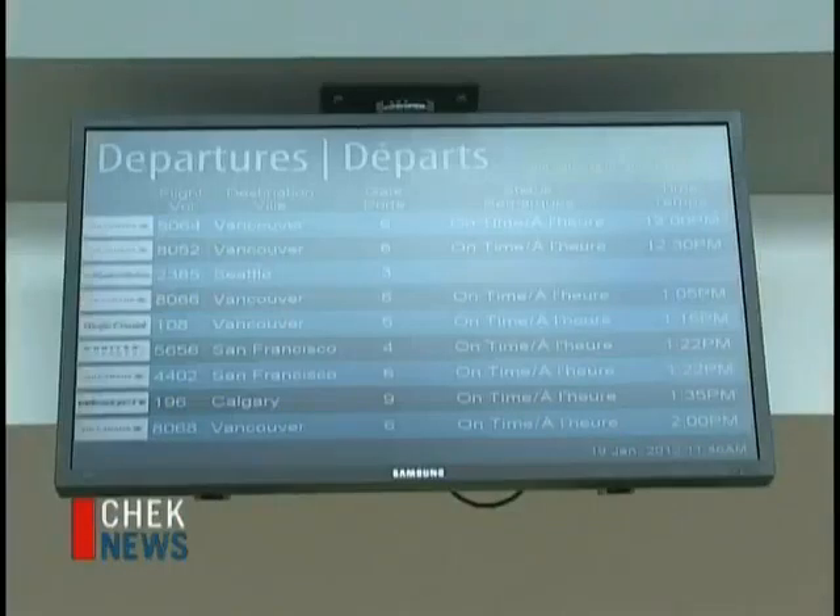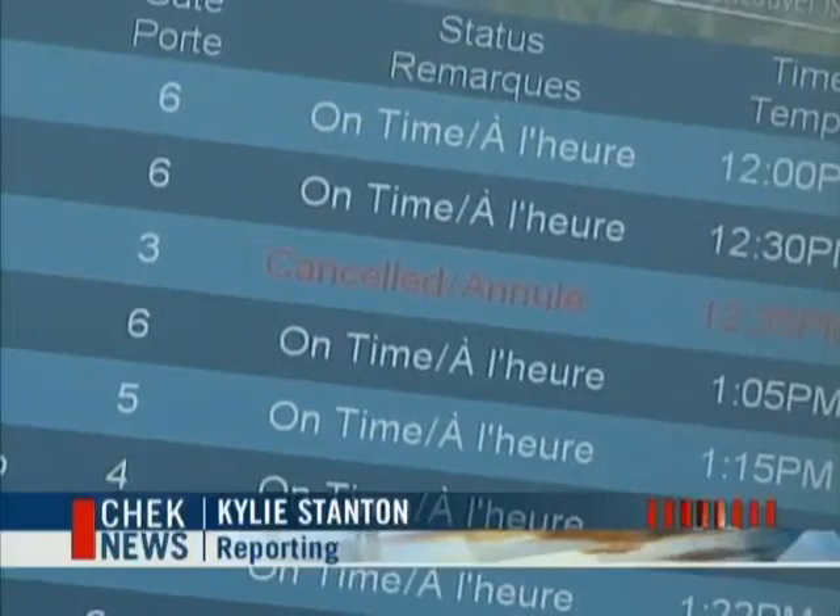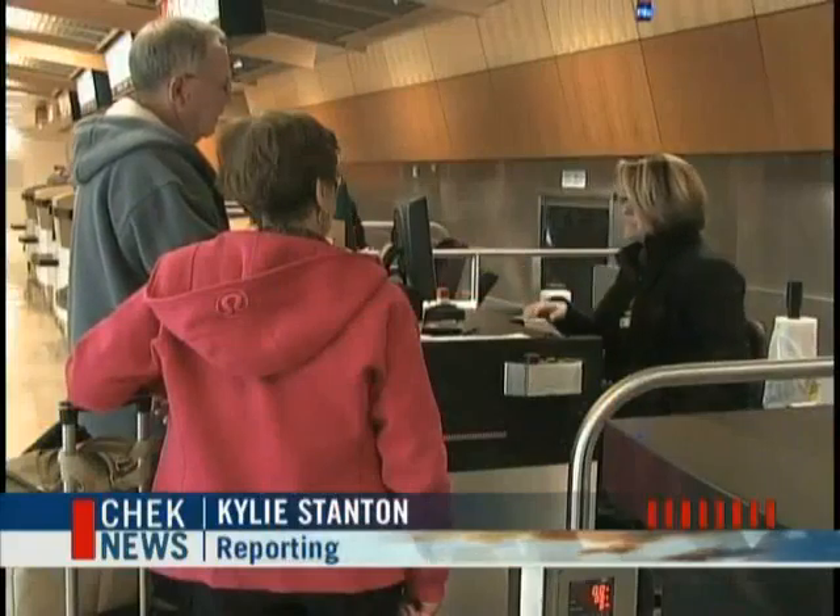Flights to Seattle out of Victoria International Airport are cancelled due to weather, leaving passengers stranded. They met us with 'your flight is not leaving today' — after the snow in Victoria. So it was time to reroute and see what we could do.